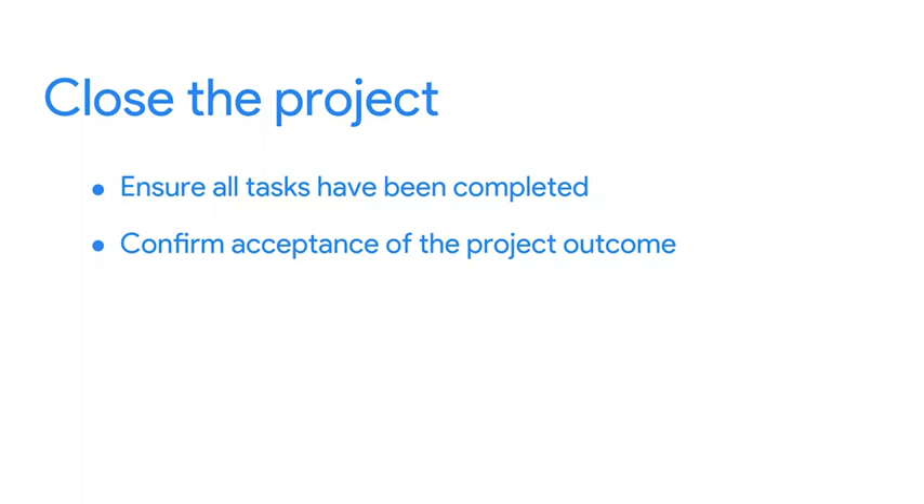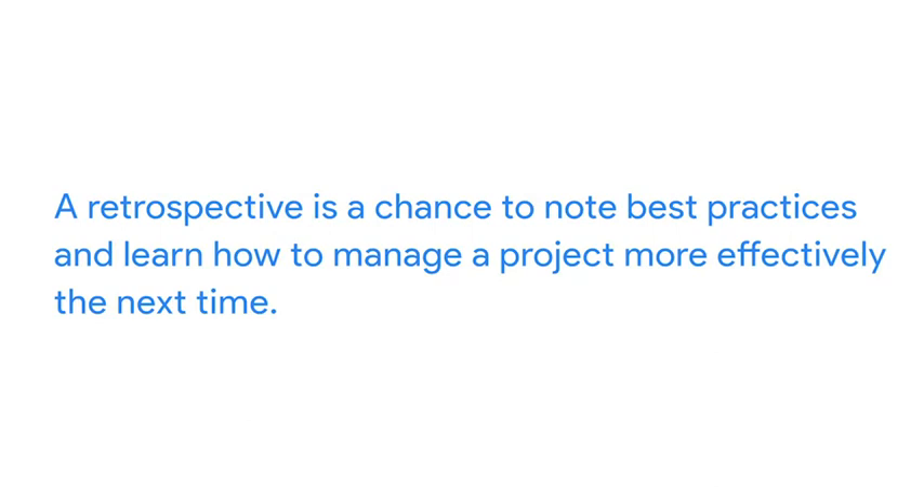Once your project has been accepted as meeting its goals, take some time to reflect on what went well and maybe what didn't go so well. This reflection is usually called a retrospective, and it's a chance to note best practices and learn how to manage a project more effectively next time. Even if everything went great, the notes from your retrospective are also valuable to the people or organization receiving the end result of the project.